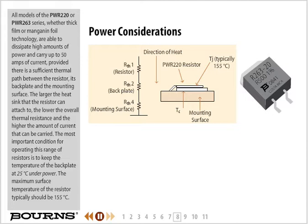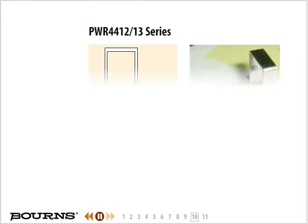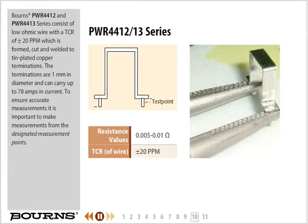The maximum surface temperature of the resistor typically should be 155 degrees Celsius. Bourns models PWR 4412 and PWR 4413 are designed for a wide range of environments where the ambient temperature could get quite hot and where very high continuous currents are required to be measured. They have the advantage of being very robust and capable of withstanding large inrushes of current. This chart shows the maximum inrush currents that the parts can safely withstand. The PWR 4412 and PWR 4413 series consist of low ohmic wire with a TCR of plus or minus 20 parts per million, which is formed, cut, and welded to tin-plated copper terminations. The terminations are 1 mm in diameter and can carry up to 78 amps of current.